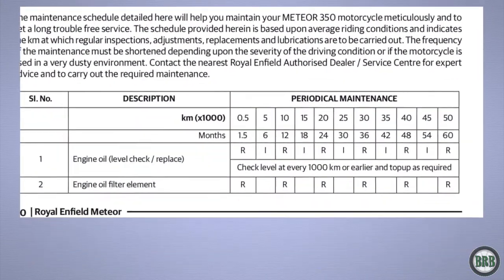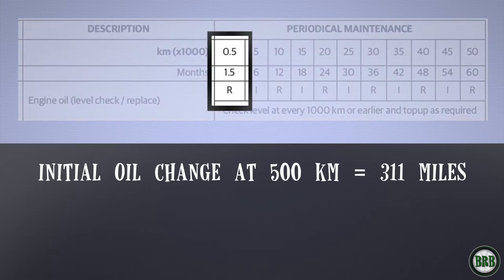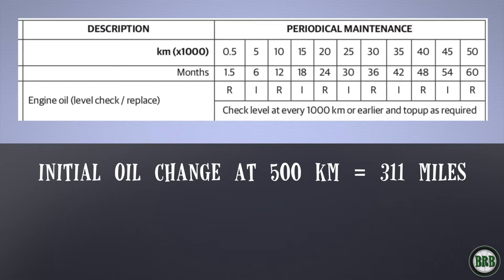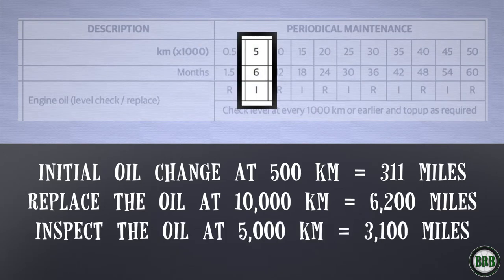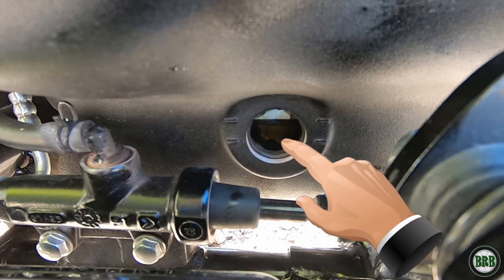If you open up your owner's manual and look at the maintenance schedule for the Meteor 350, it says to do your initial oil change at 500 kilometers, which is about 311 miles. I already had that done at the dealership — they recommend you take your bike in for the initial 300-mile checkup so they can do a valve check as well. The next actual oil replacement is listed at 10,000 kilometers or 6,200 miles, but they suggest you inspect and top off oil at 5,000 kilometers or 3,100 miles. My bike is currently at 2,600 miles and my oil looks pretty dirty, so I'm going to change it today. Clean oil means a healthy bike.